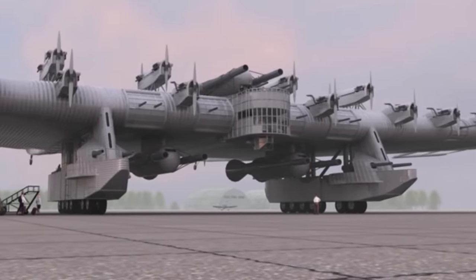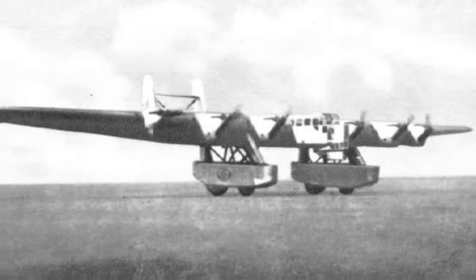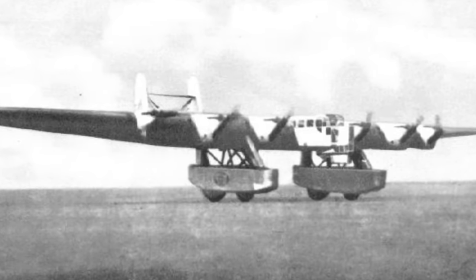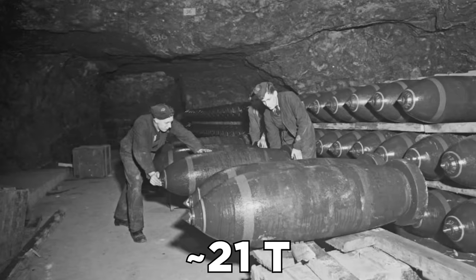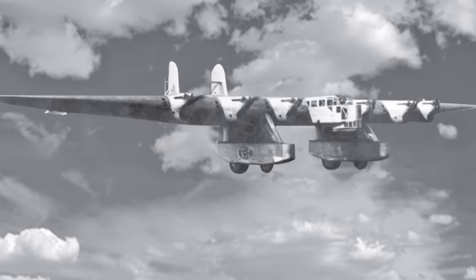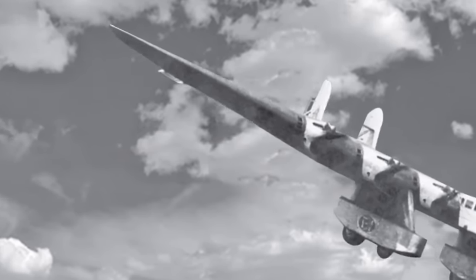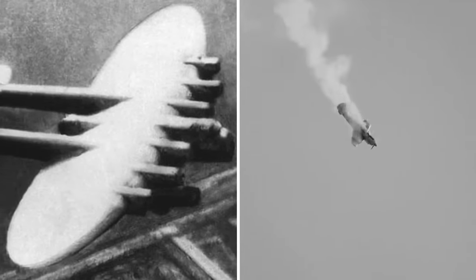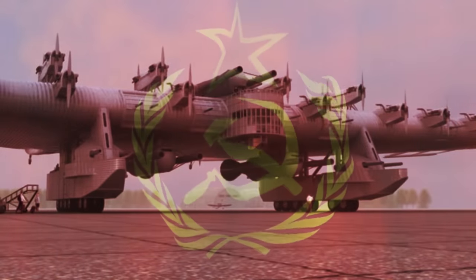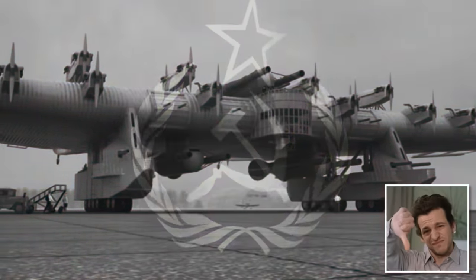Depending on its configuration, it could be used for different missions — troop transport, gunship, or bomber — with the capacity to carry up to 120 people or around 21 tons of bombs. Unfortunately, it never made it into battle. The principles of flight the K-7 grappled with were just too advanced for the technology of the time, and the only prototype disastrously crashed and burned during testing. While the Soviets get points for testing out such a bold idea, this flying fortress was definitely a flying failure.